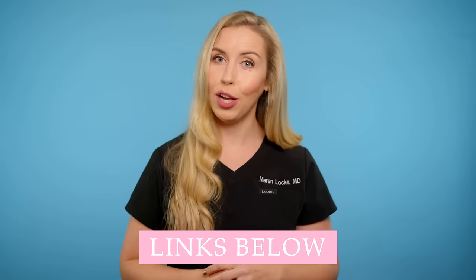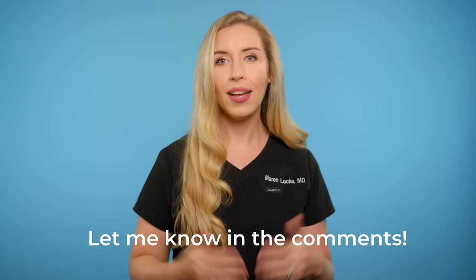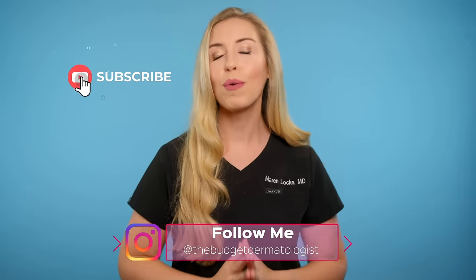Don't forget to consistently use your sunscreen on the body as well as the face, because regular use of topical acid products will make you more quick to sunburn, so make sure you protect yourself. I'm linking my favorite body sunscreens below. I want to know what works for you, so comment below and let me know. I really hope you learned something and feel ready to take the steps towards clearer skin. Thank you so much for watching, and don't forget to subscribe for more skincare made simple videos.